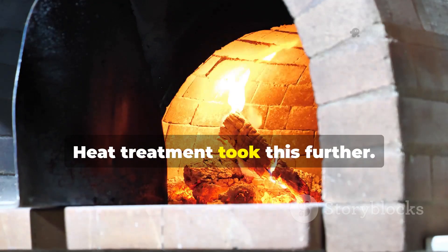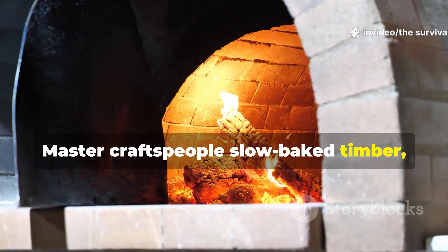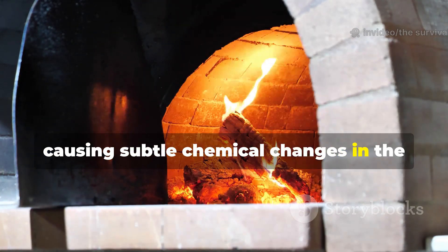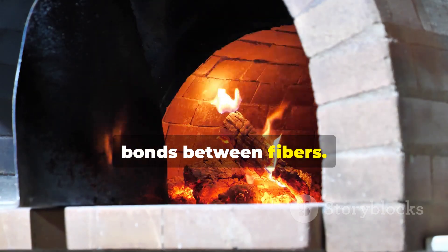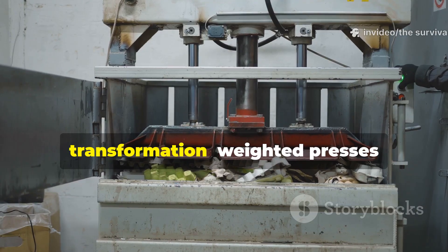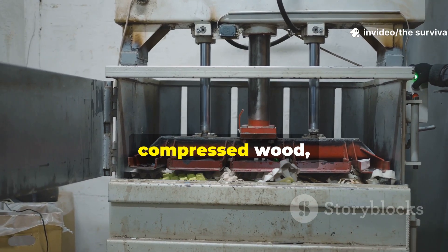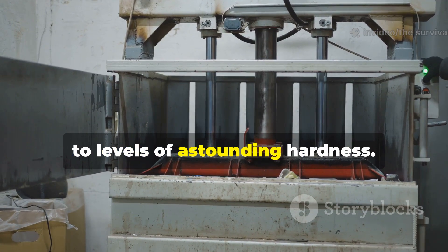Heat treatment took this further. Master craftspeople slow-baked timber, causing subtle chemical changes in the cellulose that strengthened the molecular bonds between fibers. Mechanical densification completed the transformation. Weighted presses compressed wood, squeezing out air and increasing density to levels of astounding hardness.